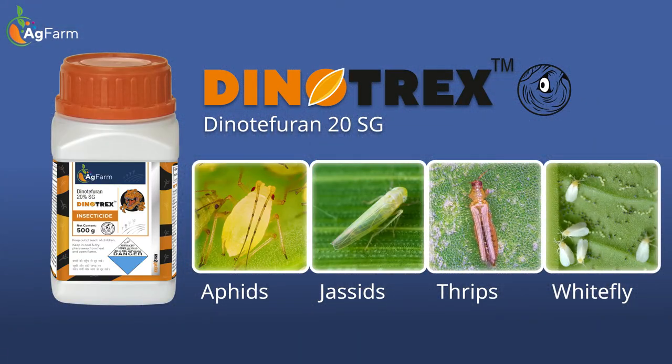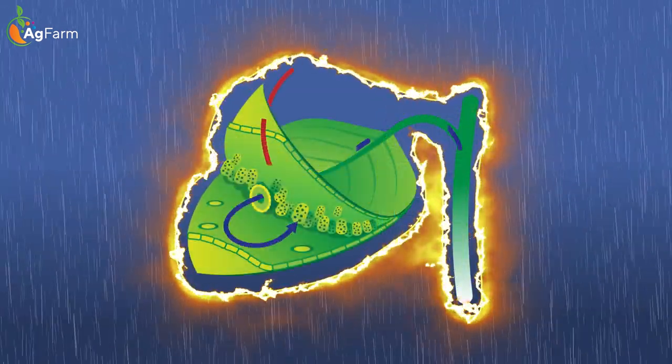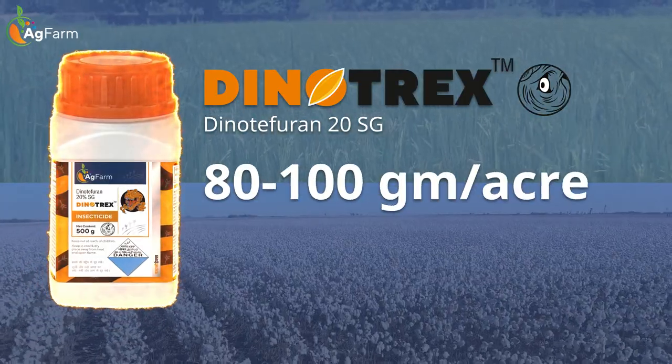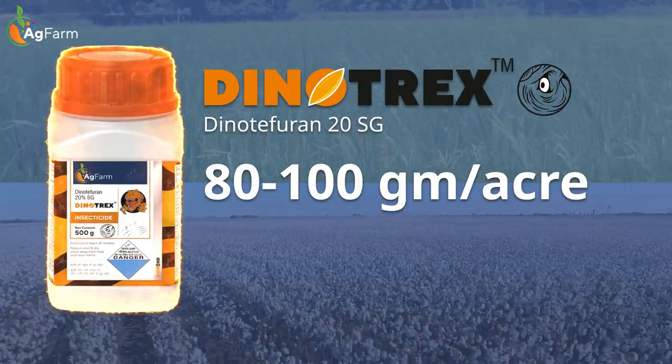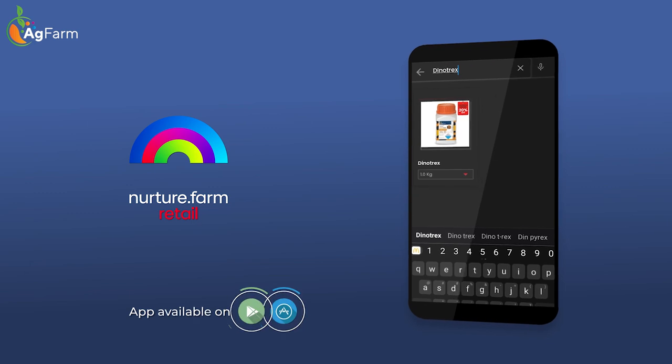Dynotrex stands out due to its rapid knockdown effect, persistent action against pests, and its rain fastness. Use at a dose of 80 to 100 grams per acre for optimal results. Available on Nurture.retail.